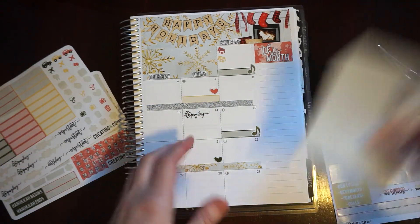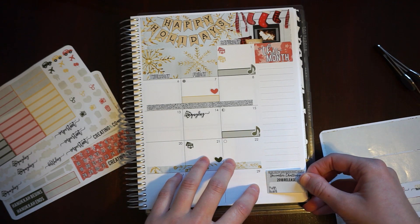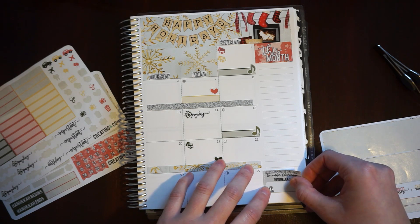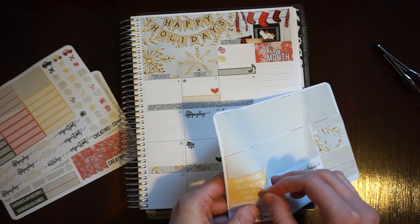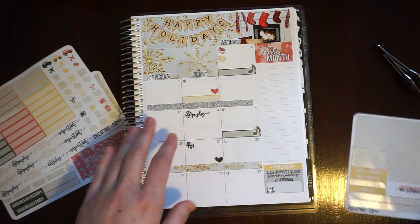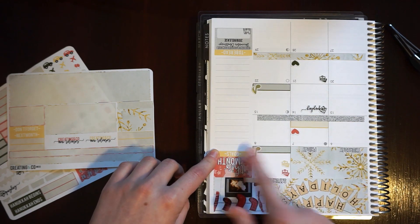Instead, I'm going to use the last sticker from the Creating & Co. 2018 Book Club sticker sheet — the 2B Red sticker. And then I think I'll probably just do a Goals section and write down school-related things that I've got planned for the end of the year.